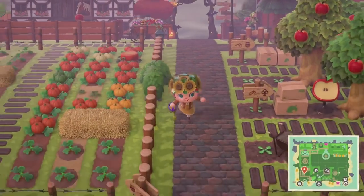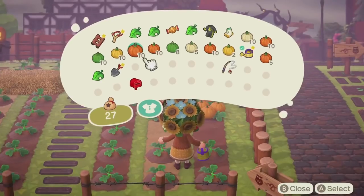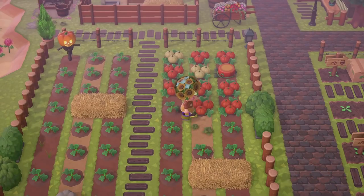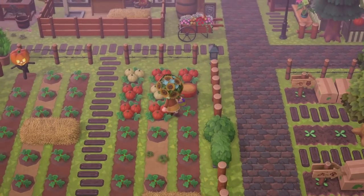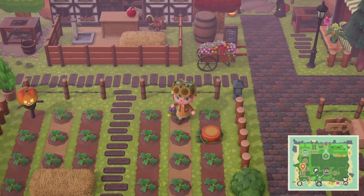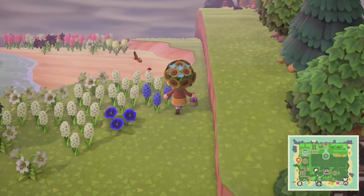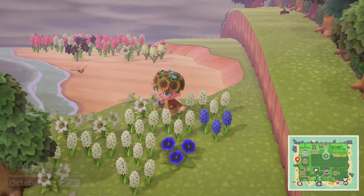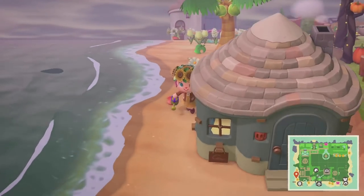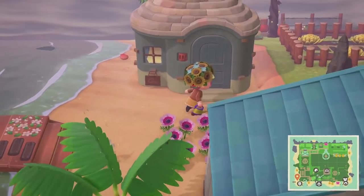I got completely sidetracked! Let me continue picking all the pumpkins and watering them so we can get new ones in a few days. Oh my goodness — monarch butterflies are in season now! Monarch butterflies are my favorite type in real life, so I'm really excited to have them in Animal Crossing. Now that we've collected all the pumpkins for the day, let's go ahead and see if we can find our message in a bottle. I didn't see it on the other beach while swimming, so I'm assuming it's on this side.